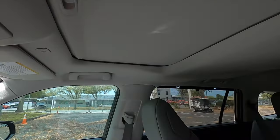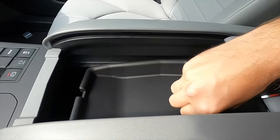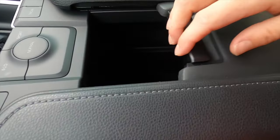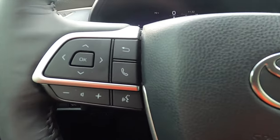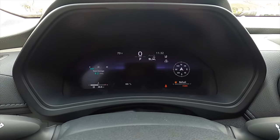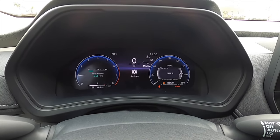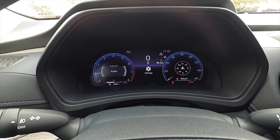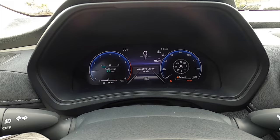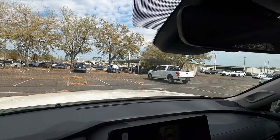The auto-dimming rear view mirror and moon roof are standard. The center console area is more firm, slides open, with a deep storage pocket and a 12-volt. On the Grand Highlander, it's more or less the same but deeper and wider, with the driving mode select, leather-wrapped multi-function steering wheel, and the configurable 12.3-inch gauge cluster. The Platinum will also get a heads-up display and digital rear view mirror.